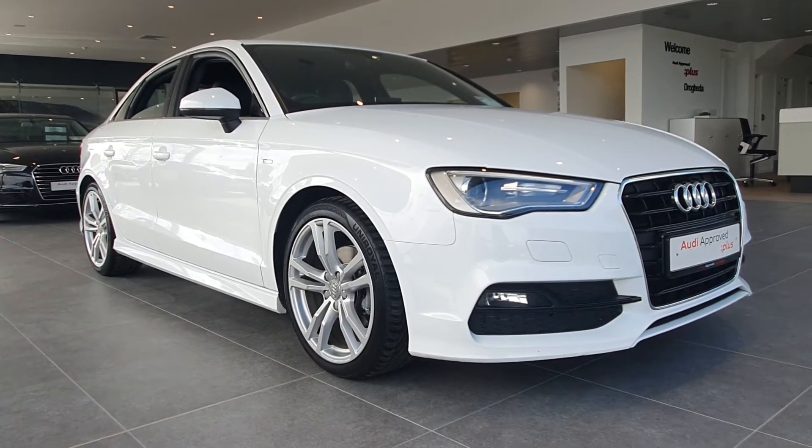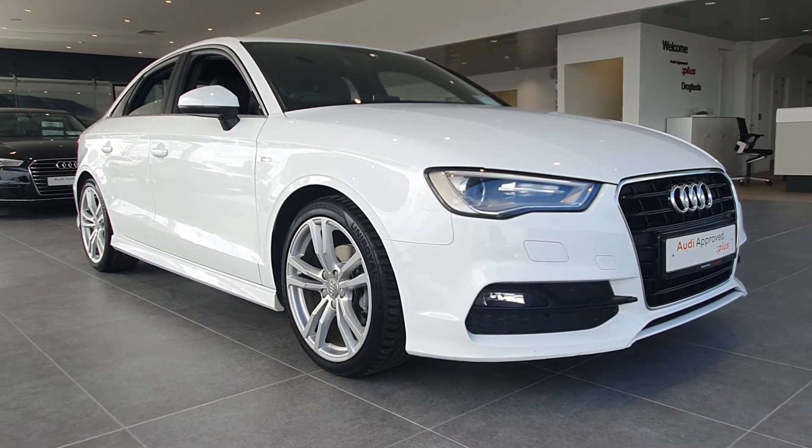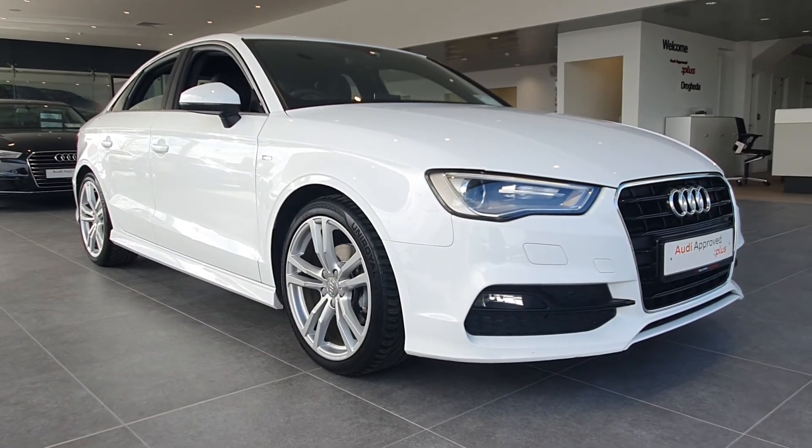For more information on this stunning Audi A3 saloon, please contact us on 041 213 62 00.